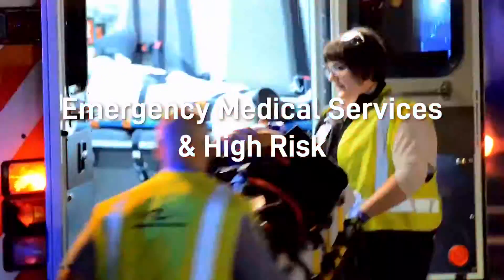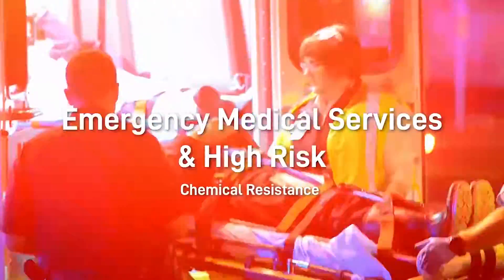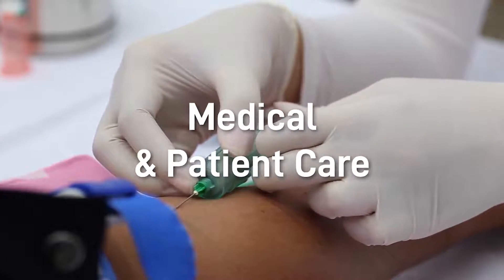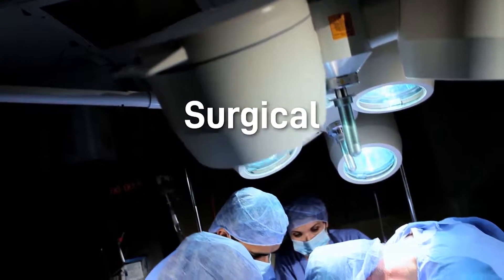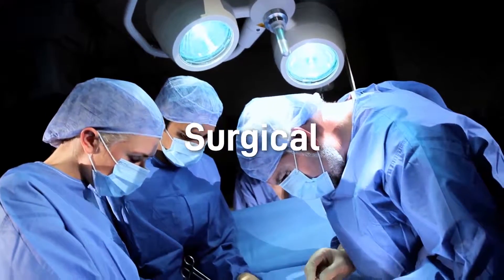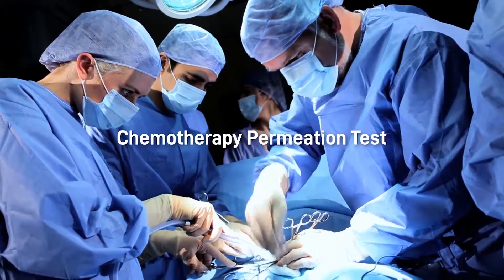Our outstanding gloves are designed with chemical resistance for laboratory and emergency medical services use. The exam gloves are equipped with new, improved technology designed to give superior sensitivity and tactility. Our surgical gloves are designed and custom-made to meet the high expectations of surgeons and are tested according to the chemotherapy drugs permeation test.